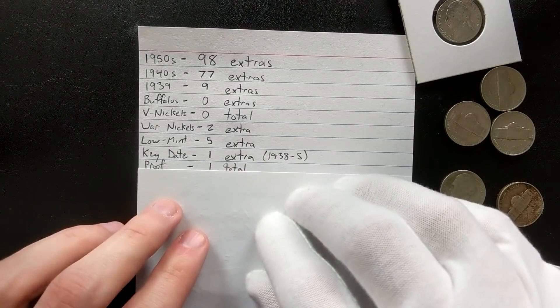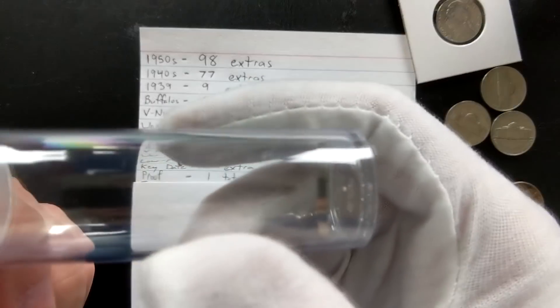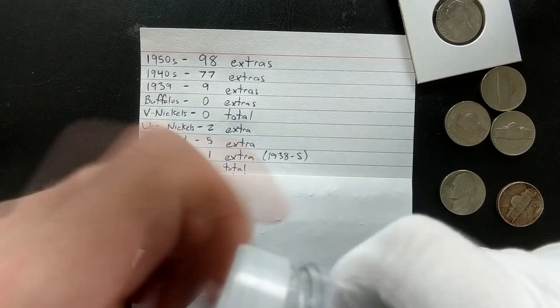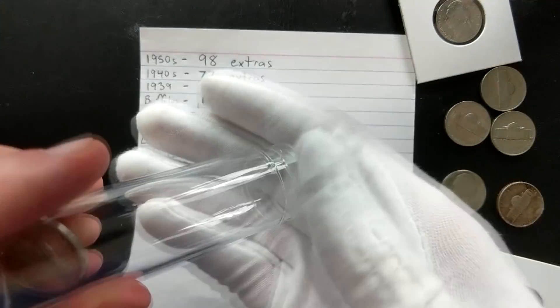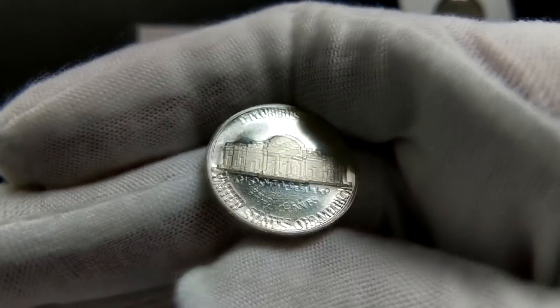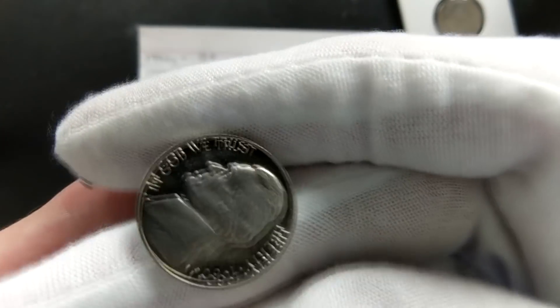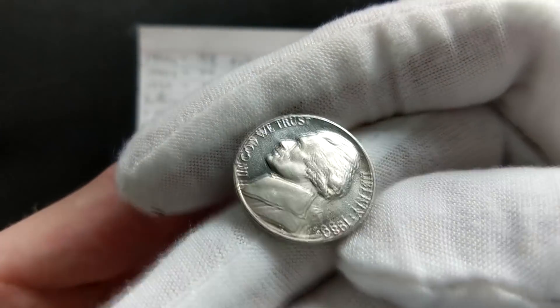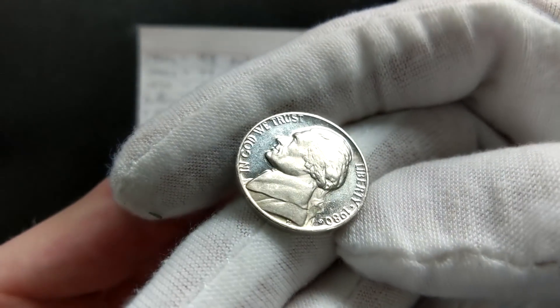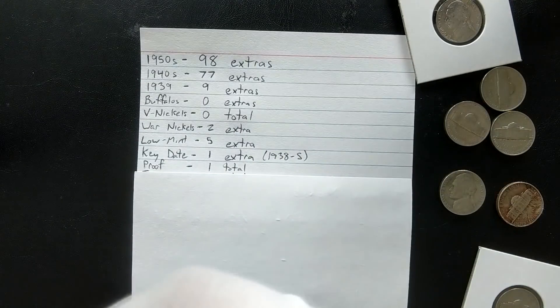Next on our list is proof coins — we got one total out of the $800. These don't go into the collection, I just put them in tubes. This proof coin is a 1980 San Francisco. You can see it's got a nice mirror finish on it — very shiny and cool looking. Definitely an interesting coin to pull out and a fun one to be hunting for.